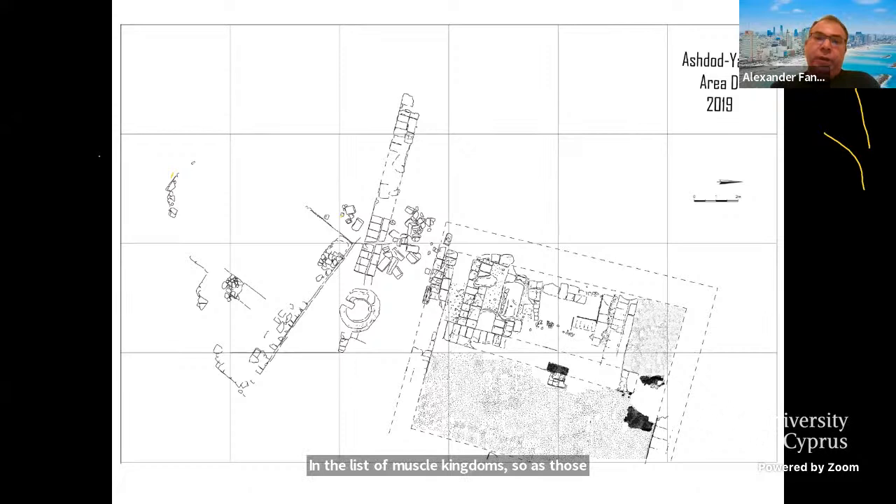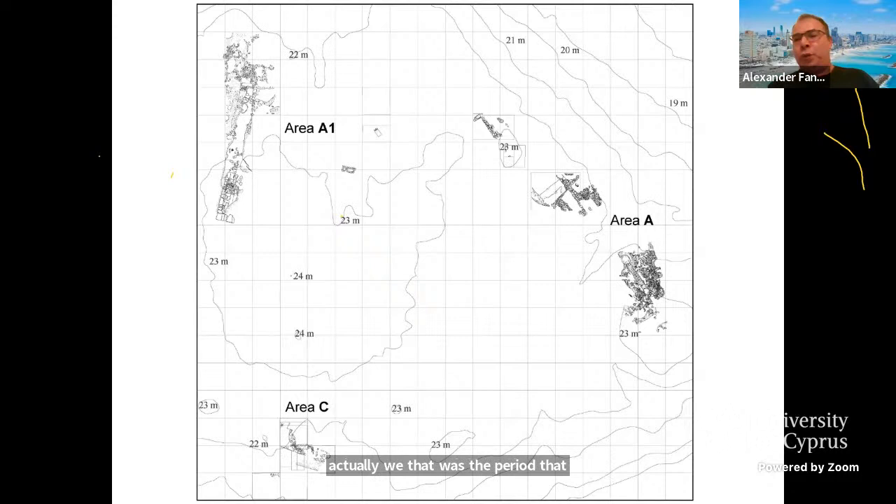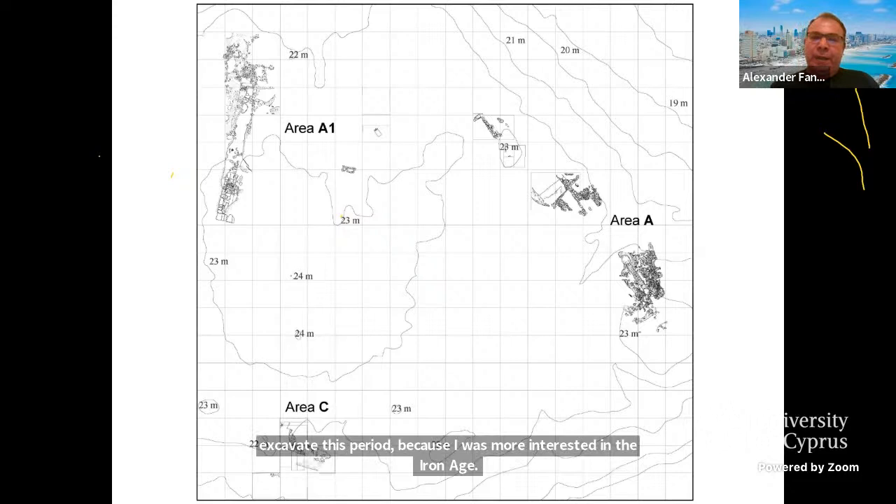Ashdod still possessed a king of local dynasty in the early 6th century. We don't know his name, but afterwards there is a hiatus during the lion's share of the Babylonian period, until the arrival of the Persian power and later the Hellenistic period. We don't have anything from the Persian period except for a few coins on the acropolis. The next period attested during the excavations was Hellenistic — the period we encountered from the beginning, and we invested at least two seasons in understanding the Hellenistic structures.